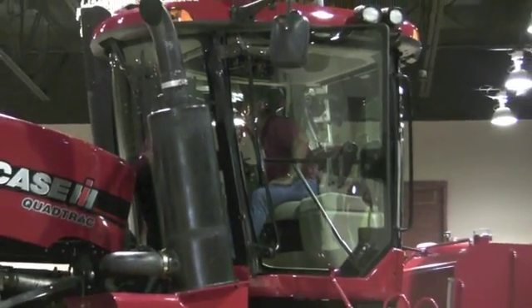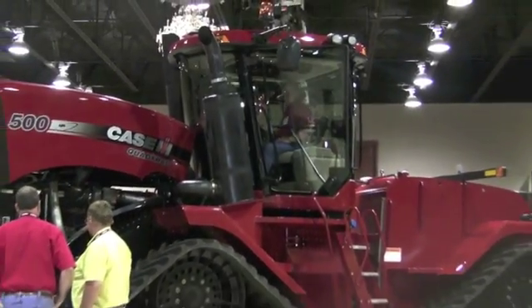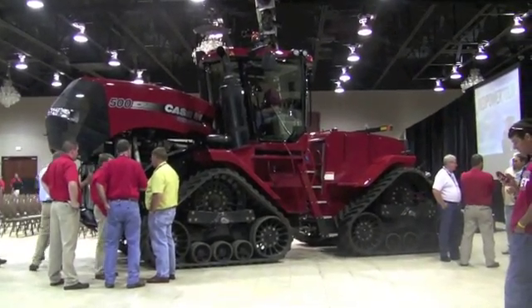Case IH just unveiled their new line of high-horsepower tractors to meet Tier 4 regulations. The new tractors utilize SCR technology, which cleans exhaust after it comes out of the engine.